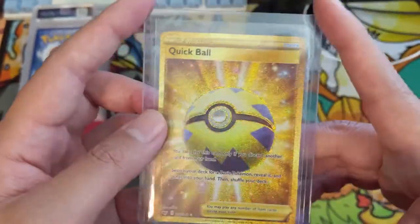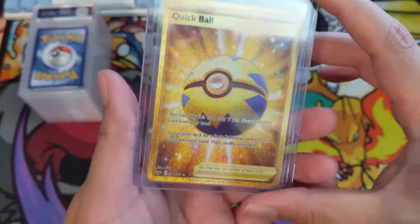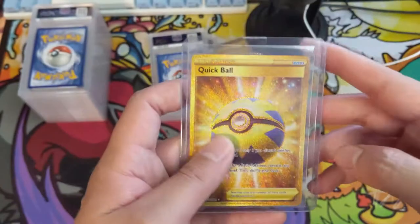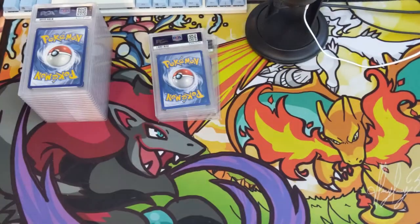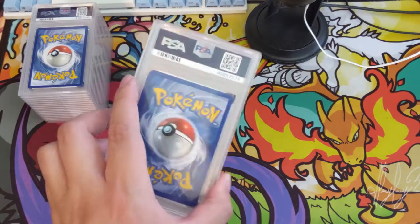Another card picked up off eBay: our fourth secret rare Quick Ball. We now have a complete play set of gold Quick Balls for whenever live events start back up.